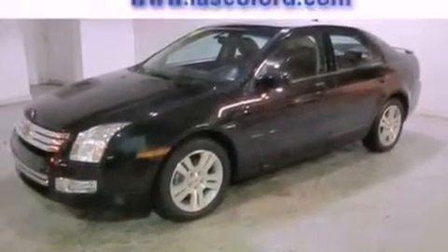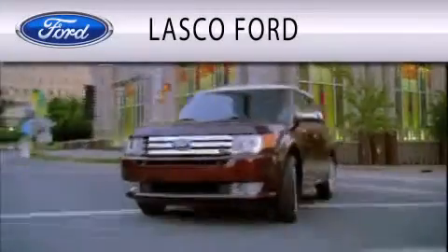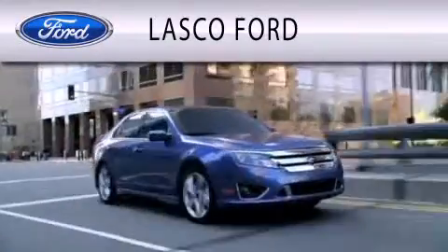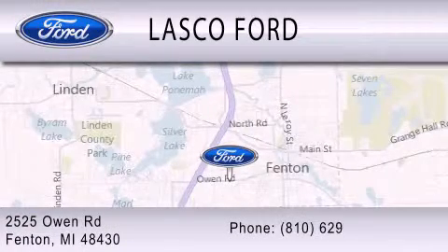This vehicle won't last long at this price. Call and arrange a test drive now. Lasco Ford is dedicated to doing everything possible to ensure that the experience you have selecting your vehicle is as pleasant as possible. We are located at 2525 Owen Road in Fenton.